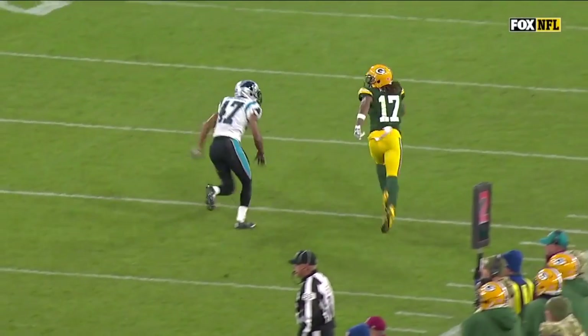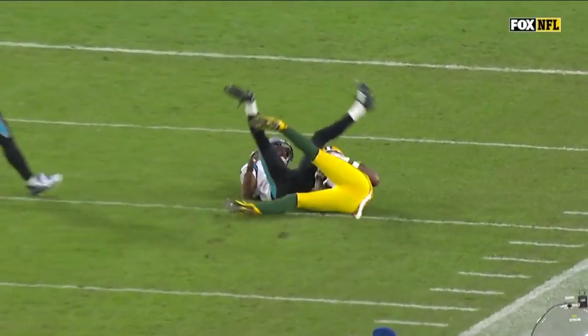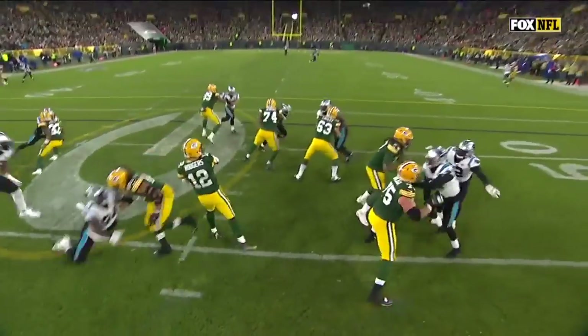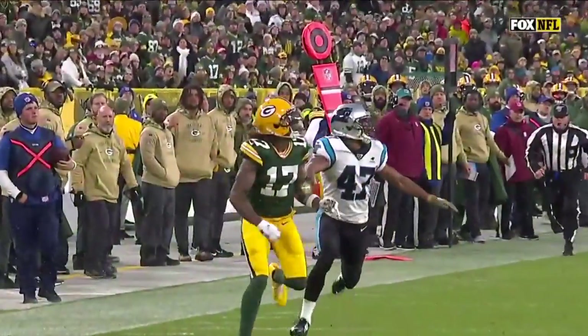It's just a two-man route — Davante Adams on Ross Cockrell — and not terrible coverage. You see his arm there. But a great job up front; they do max protection, they give him a good pocket. But that was all Aaron Rodgers and ball placement.